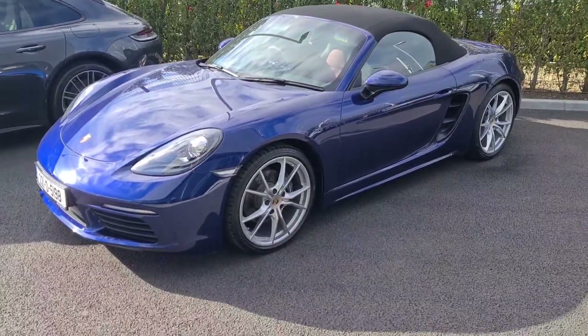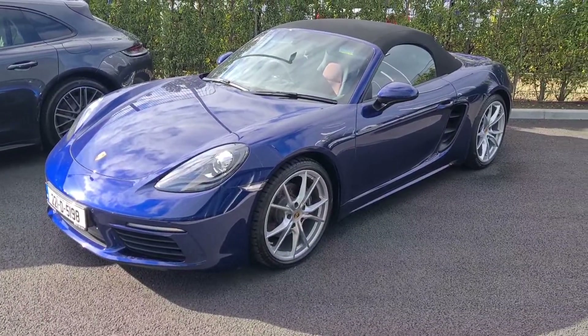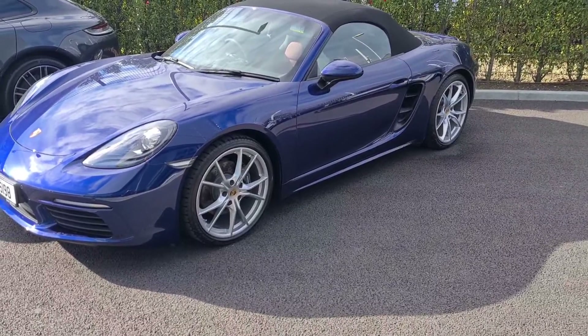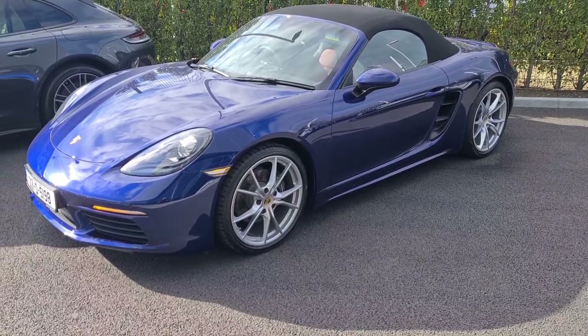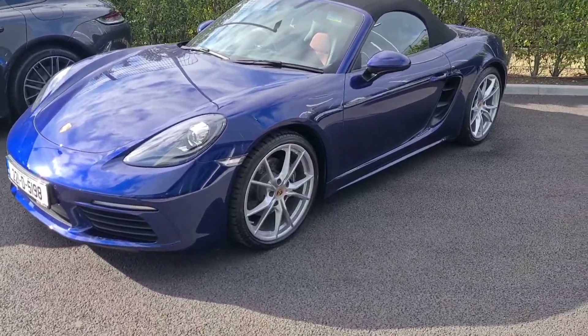Hello everyone, Alex here from Porsche Centre Dublin presenting this stunning demo 2022 221D Porsche 718 Boxster. This car is a 2-litre petrol four-cylinder turbocharged engine pushing at 300 horsepower. Beautiful car finished in Gentian blue metallic paint.